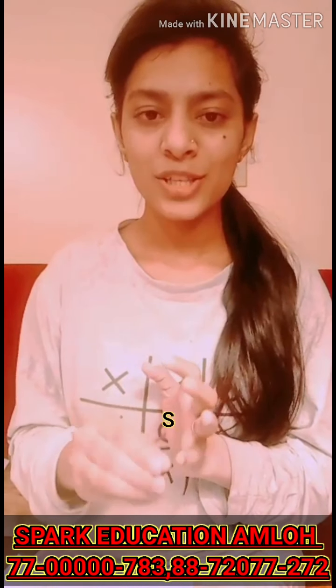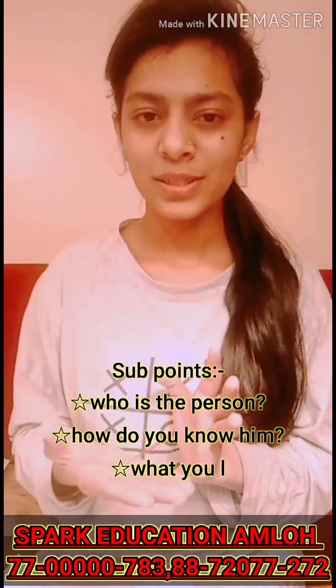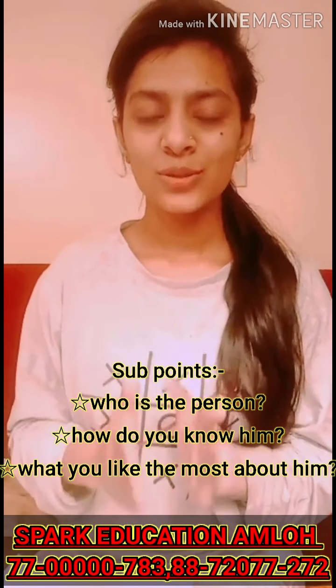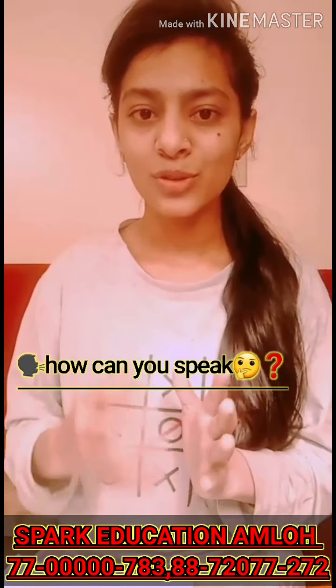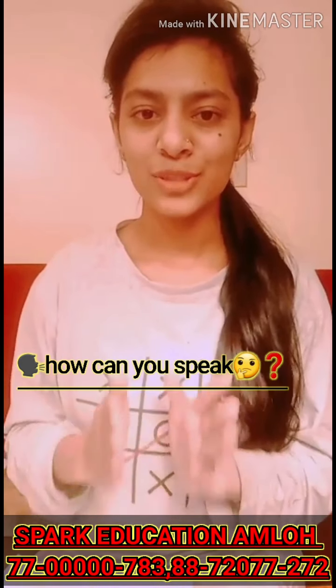The sub-points which would be given to you could be like: who is the person, how do you know him, and what do you like most about him. This is my today's topic for speaking. Listen carefully to how I apply it, and you should do the same with your own speaking.